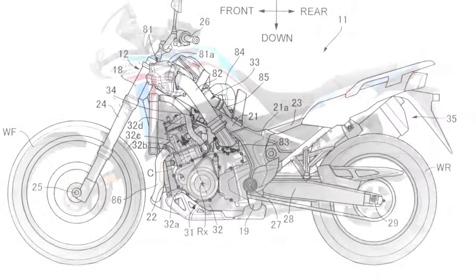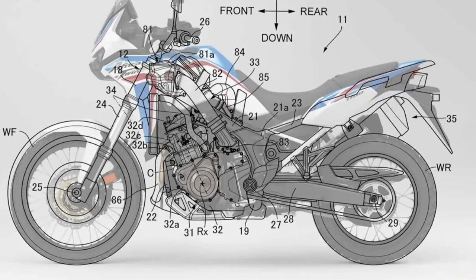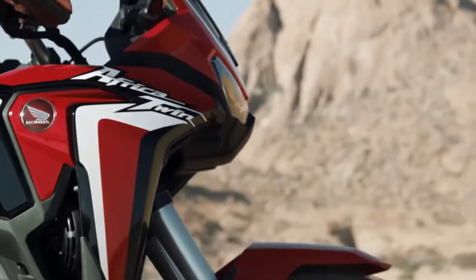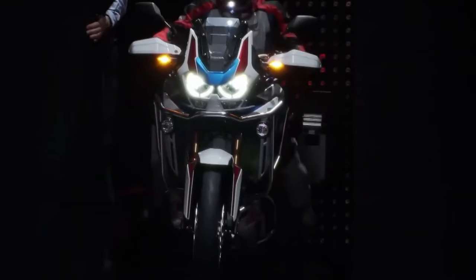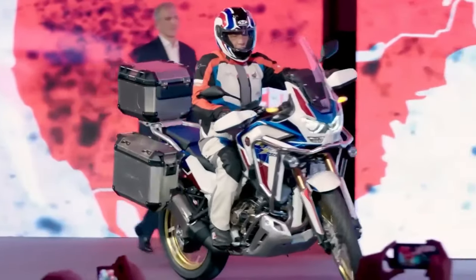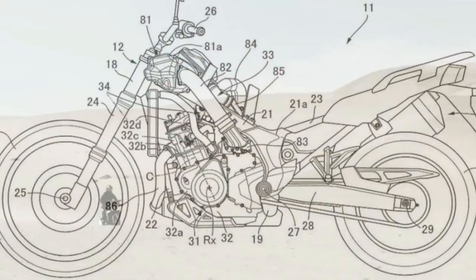Honda has submitted certification data in Switzerland for updated Africa Twin models, with evidence of substantial changes in store for the adventure tourer. The preliminary data is specifically for new Africa Twin Adventure Sports models with both a manual and dual-clutch transmission. What has been released indicates the Africa Twin Adventure Sports is getting an updated engine and changes to its chassis. There is no data yet about non-Adventure Sports models, but that is expected very soon.